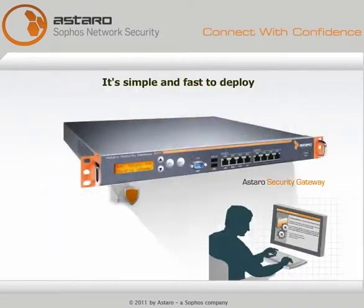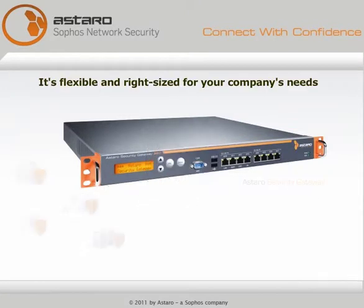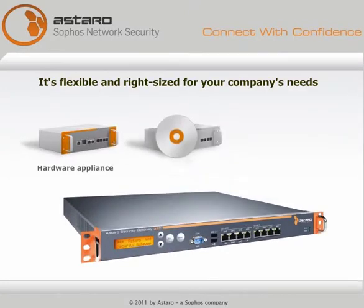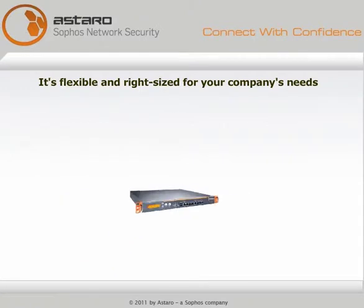It's simple and fast to deploy — setup takes less than an hour. It's flexible: deploy it as hardware, software, or as a virtual appliance. It's right-sized for your company's needs.